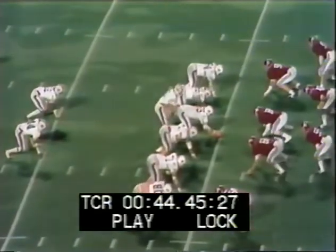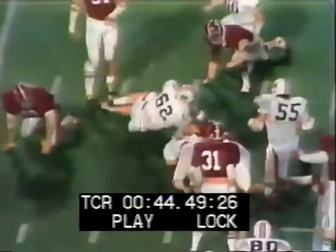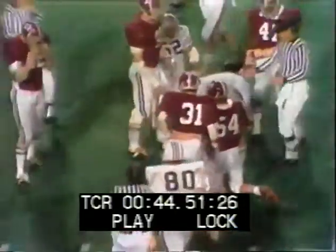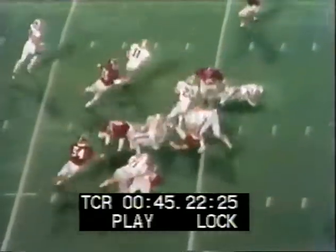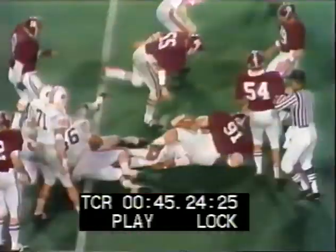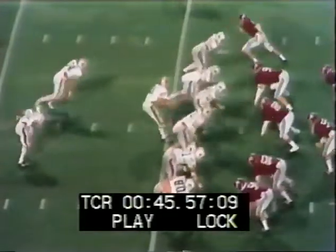The Auburn Tigers have the ball with 10:51 to play in the game at the 20. Phil Gargis hands the ball off — it's 17-7, that's where we are right now. Auburn with the ball as Gargis hands it off in the middle to Jackson. And Jackson goes. Third down and four.